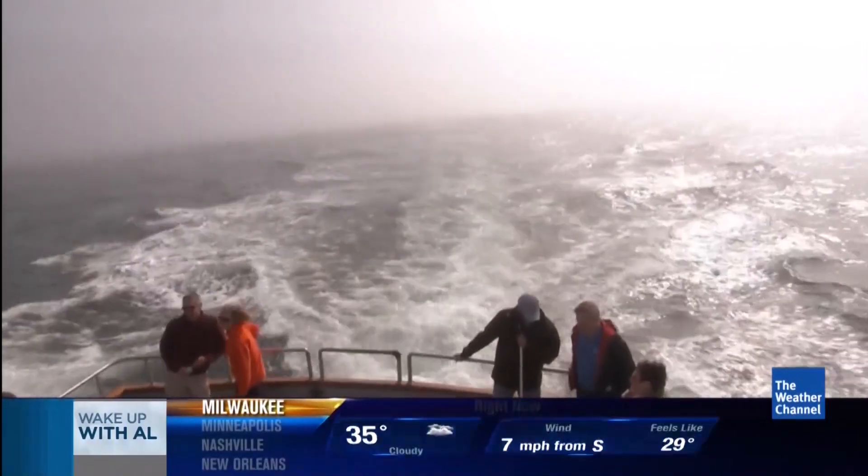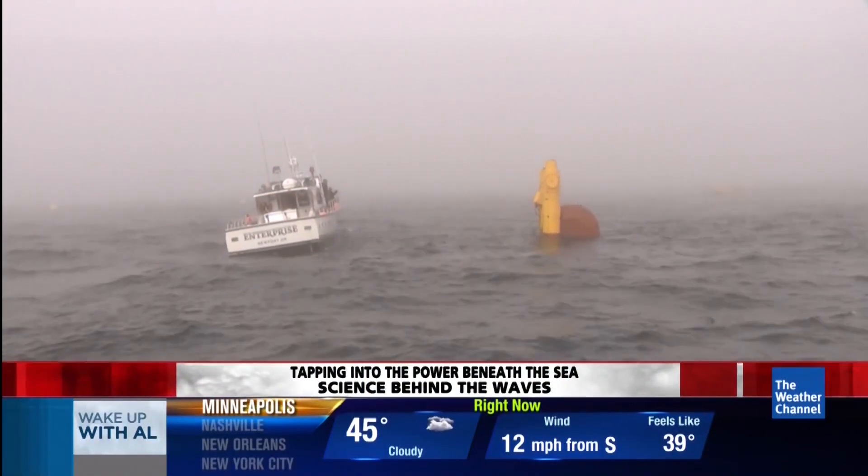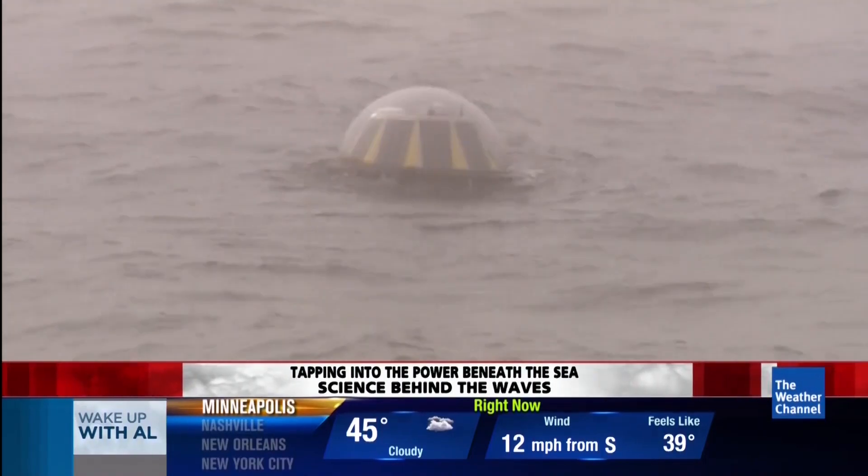The one that we're going to see is called WetNZ — Wave Energy Technology New Zealand. WetNZ and several other companies want to do the same thing. Some wave power plants are already online in Europe.